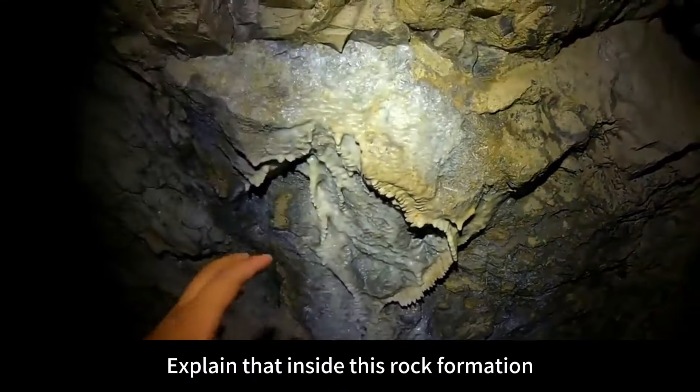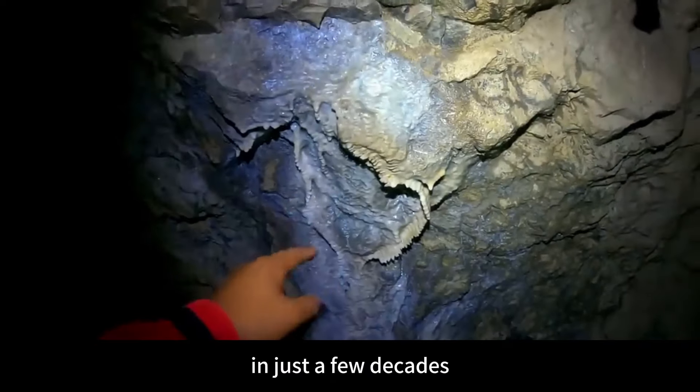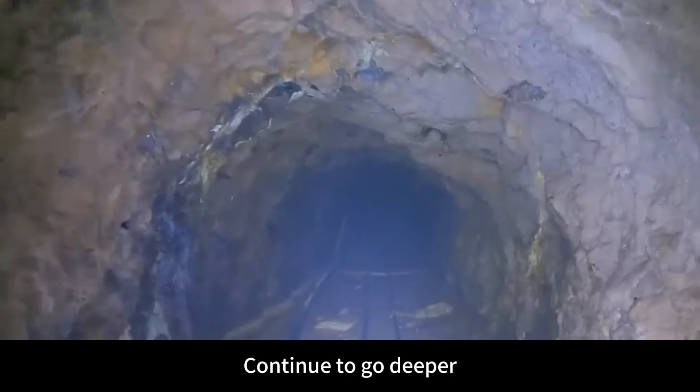This stalactite flag. Inside this rock formation, it's rich in calcium and magnesium particles. In just a few decades, it grew into the shape of a stone flag.